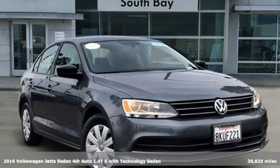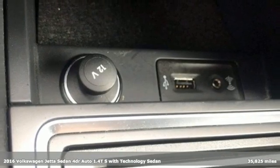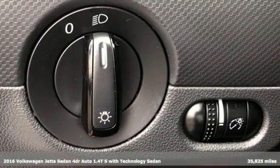Here's a 2016 Volkswagen Jetta Sedan. German-engineered style, performance, and precision come together to create the perfect compact sedan.